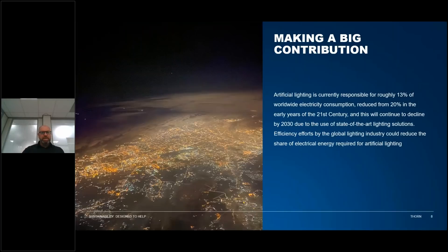Sustainable products and services. You may not know, but artificial lighting is currently responsible for roughly 13% of worldwide electricity consumption. This is reduced from 20% in the early years of the 21st century and will continue to decline by 2030 due to state-of-the-art light solutions and lighting controls. Efficiency efforts by the global lighting industry could further reduce the share of electrical energy required for artificial lighting, and here at Thorn we are looking at more efficient lighting to reduce this impact on the environment.